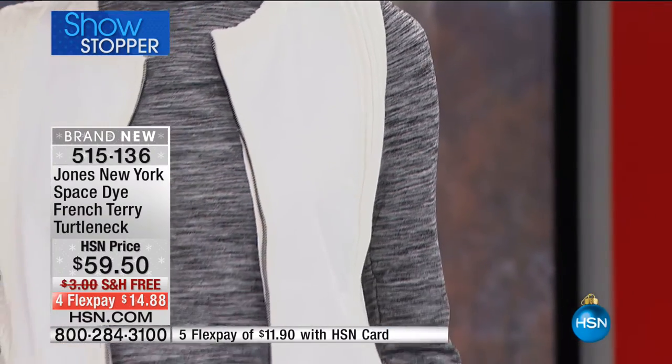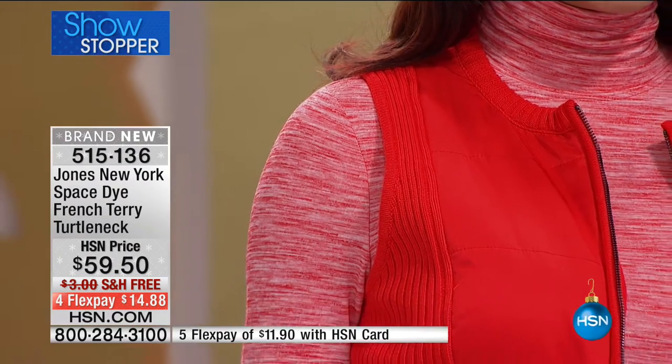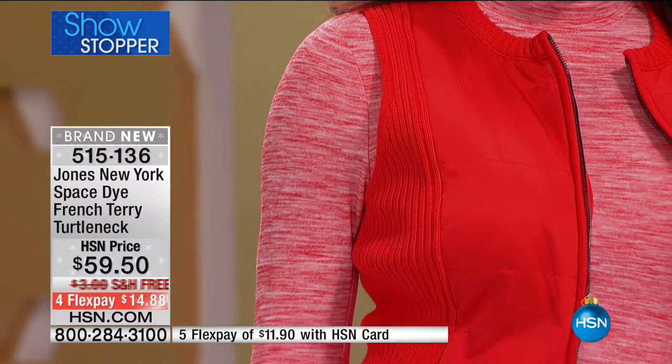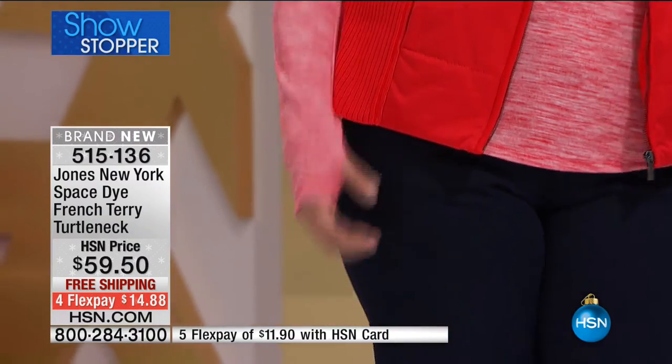When you have the space dye, it gives dimension. A big tip for a monochromatic look: you want to mix the textures. So we're seeing the red, the space dye, then the vest — textures are a little different, and that's how you get the differentiation for that monochromatic look. The collar can be worn all the way up on the neck; you can also fold it over once if you prefer.